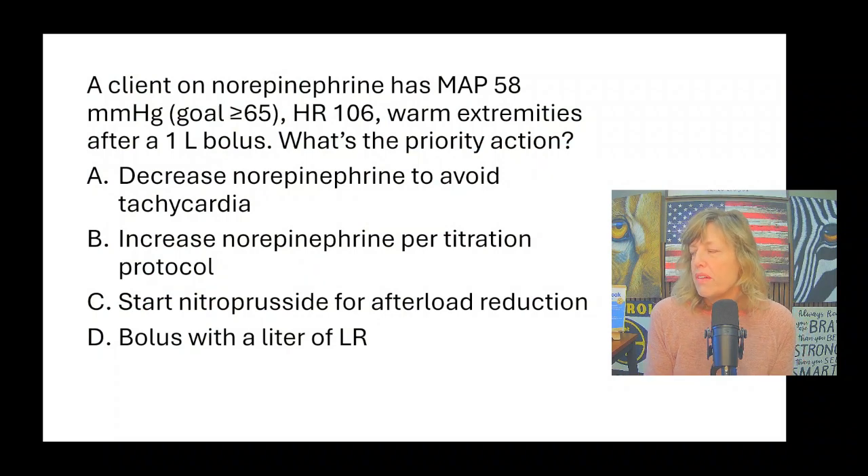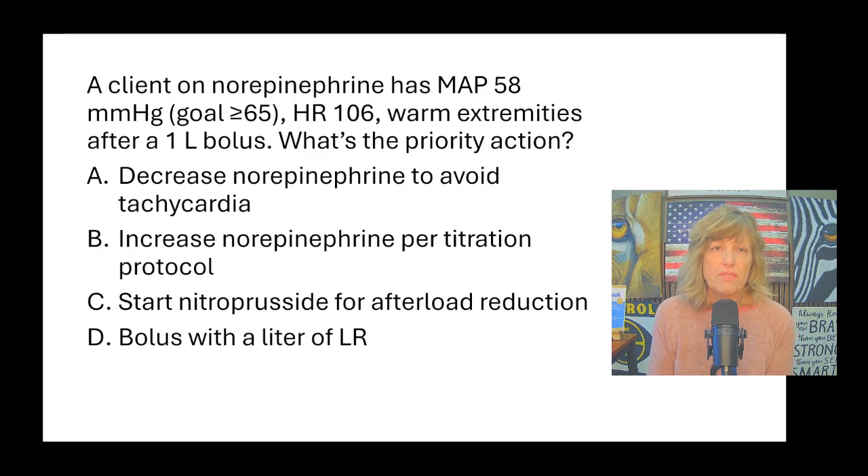A client on norepinephrine has a mean arterial pressure of 58 and the goal is greater than 65. The heart rate is 106, the extremities are warm. After a one-liter bolus, what's the priority action? Norepinephrine is part of the sympathetic nervous system — epinephrine and norepinephrine are neurotransmitters that cause fight-or-flight response. It causes vasoconstriction peripherally, which should increase blood pressure. So this is a medication to increase blood pressure, and the MAP is still 58, which is not high enough yet.